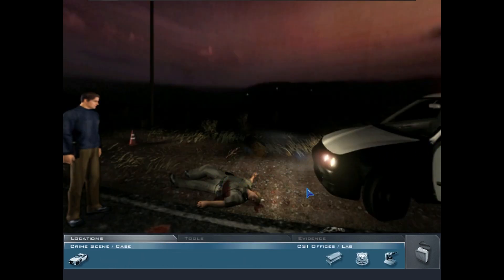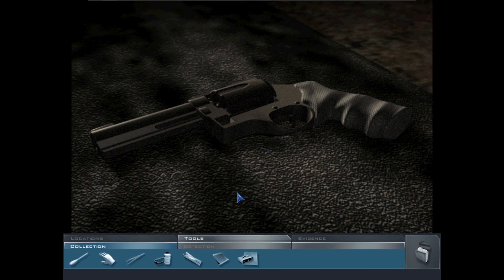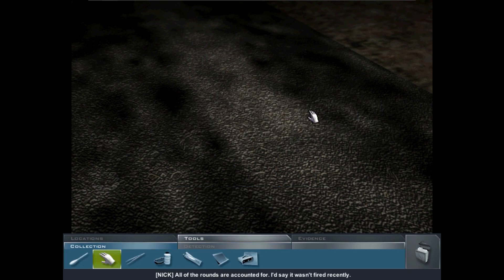There's a gun — .32 caliber mag, probably Garvey's own piece, but we'll have to confirm that. Let's fingerprint it. All of the rounds are accounted for; I'd say it wasn't fired recently.